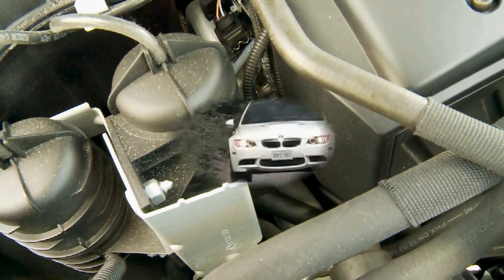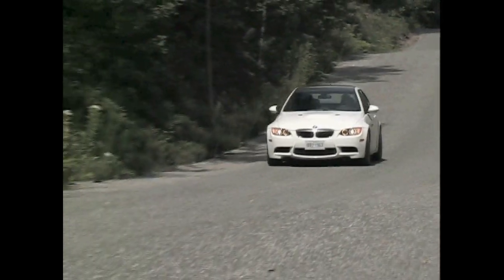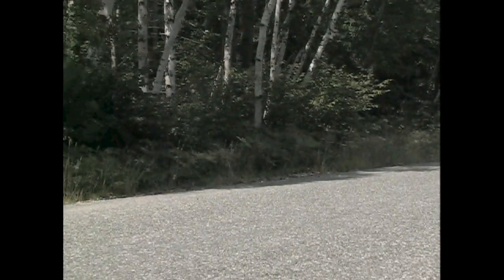In fact, the only more potent 3 Series was this piece, which is called the M3. It offers up the very ultimate in 3 Series performance, partly thanks to a 414 horsepower V8 engine that revs to over 8,000 RPM.